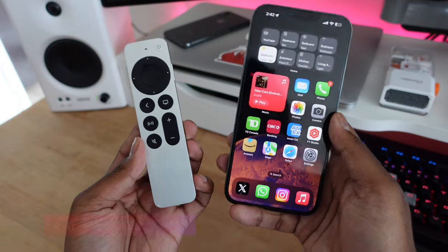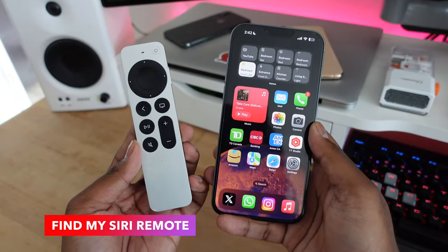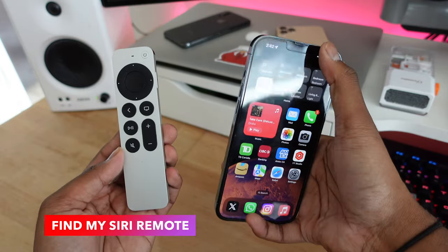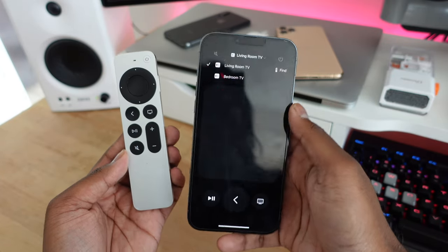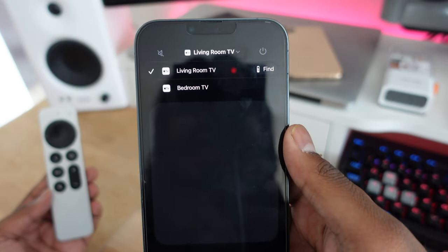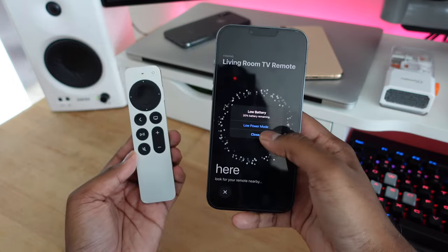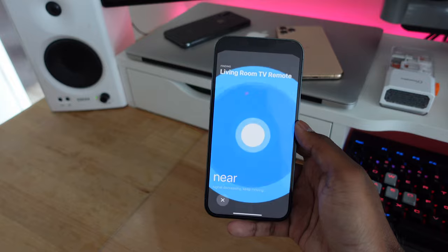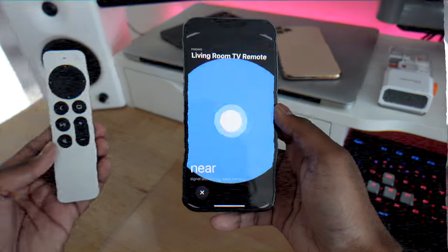In iOS 17 alongside tvOS 17, if you have a Siri remote paired to your Apple TV, you can now locate your remote directly from your iPhone. Pull down the Control Center and hit the remote icon to see which remote is connected to which TV, then hit the find icon to locate the Siri remote. You still can't play a sound since the Siri remote has no built-in speaker, but it's better than nothing.